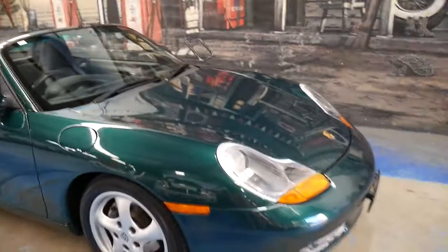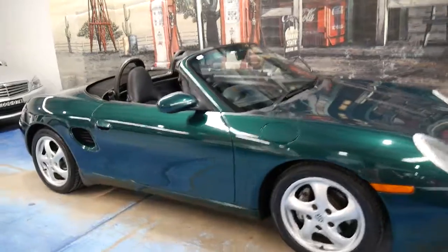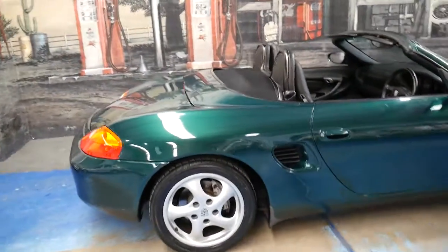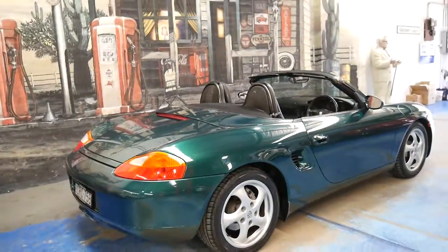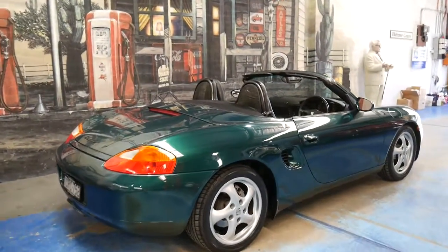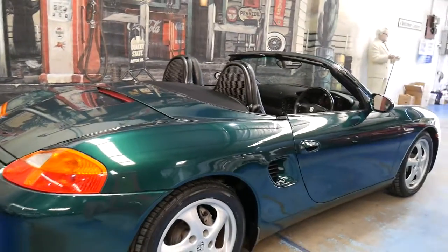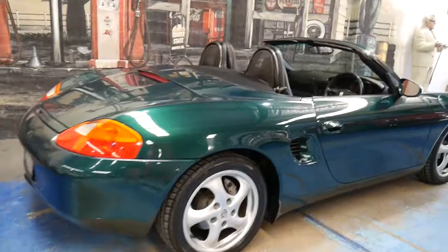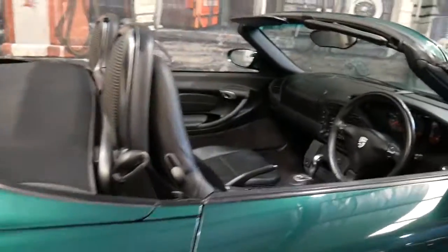It's registered until the 4th of February 2017 and it's just a beautiful original example of a Porsche Boxster. We're very proud to offer it here at the Old Timer Centre in Marrickville. Now that they've come to this price range, if you buy this car and look after it and don't do a huge amount of kilometres, it will hold its value.